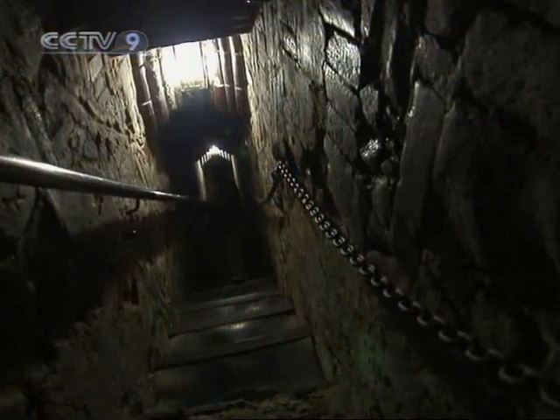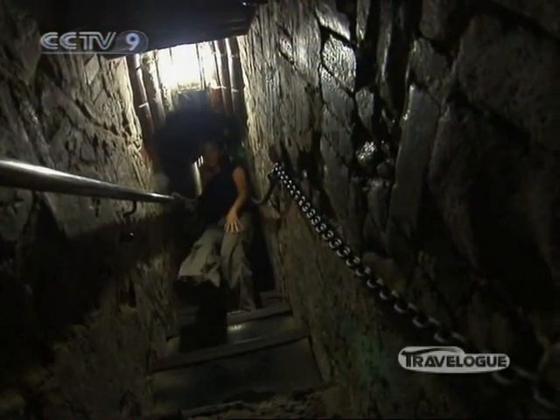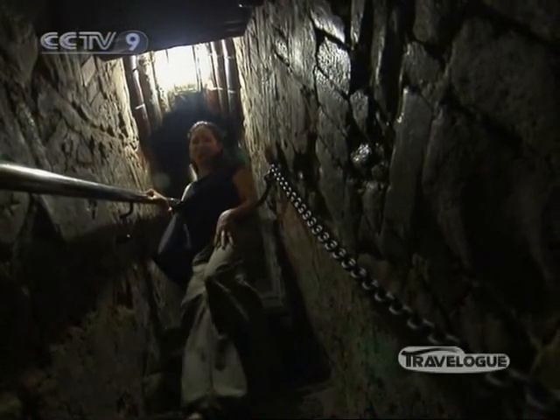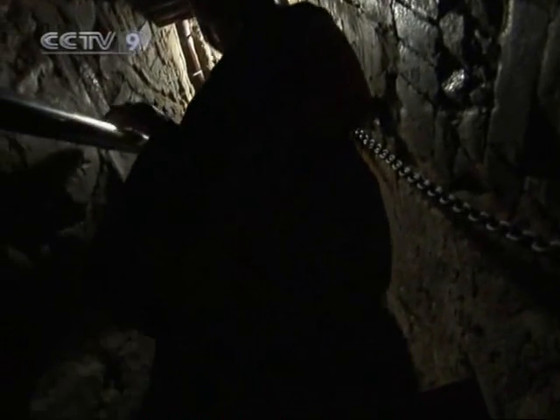I've just gone up 13 levels of the Iron Pagoda. I wouldn't recommend it if you're claustrophobic, but I love heights, so I had to see the view from up top — and it is so amazing and totally worth it.